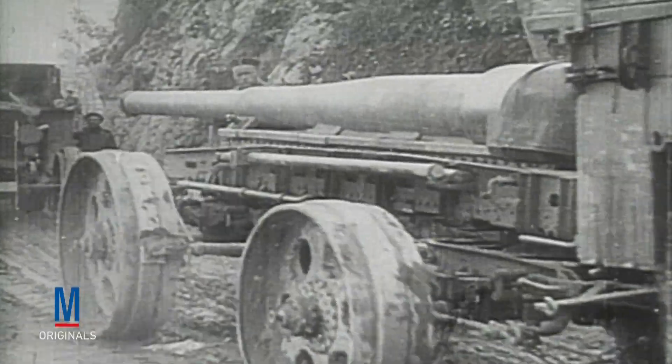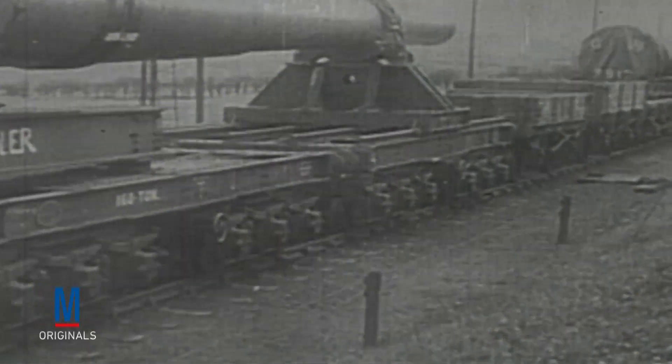As the war went on, however, Big Bertha proved much less effective against newer concrete and steel-reinforced structures, and was eventually outclassed by Allied artillery like the British 12-inch railgun.